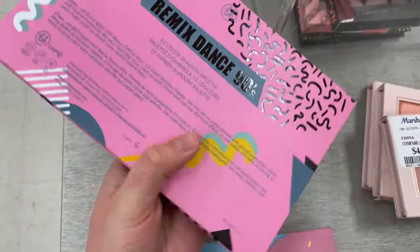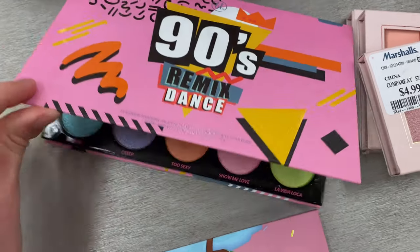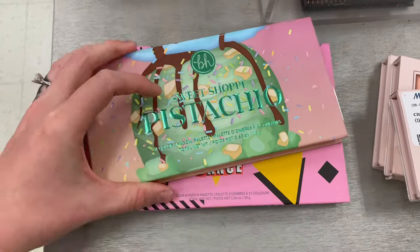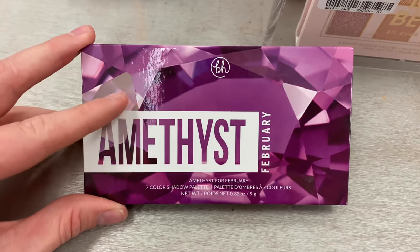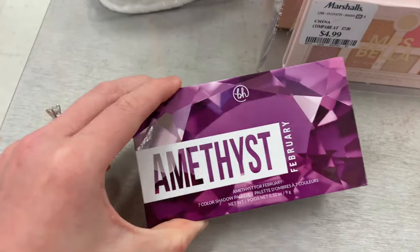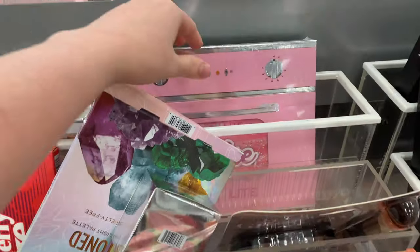And then there was the 90s Remix Dance Palette — again missing its outer carton so no price tag. I wanted to check if it was smashed as well, but nope, she was actually fully intact. It looked like it may have been swatched by someone so I was a little skeptical, but it looked like a very pretty little palette. And lastly for BH, there was the Amethyst February Palette for $5.99.